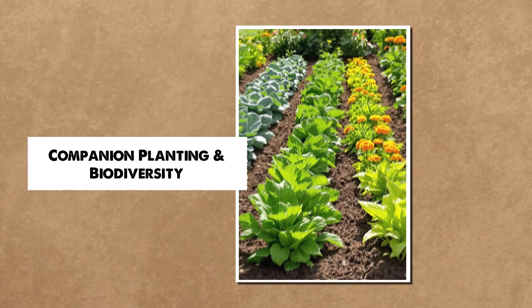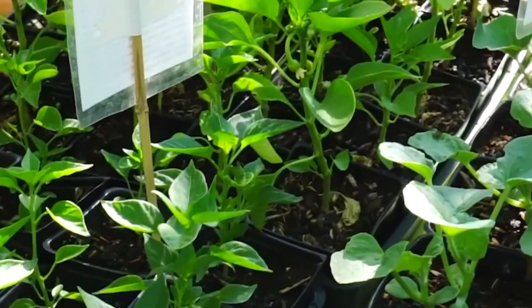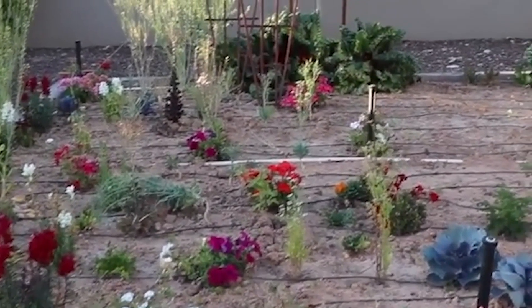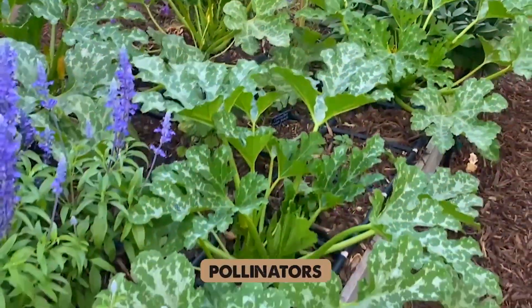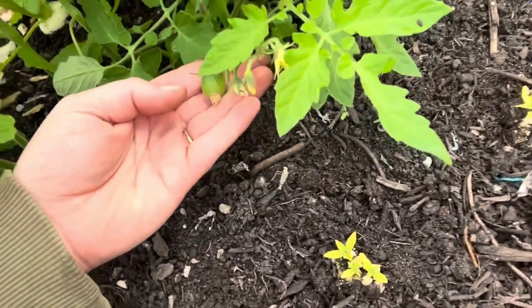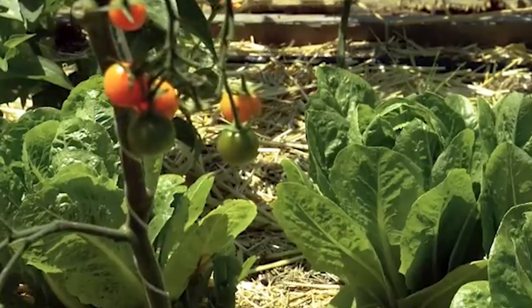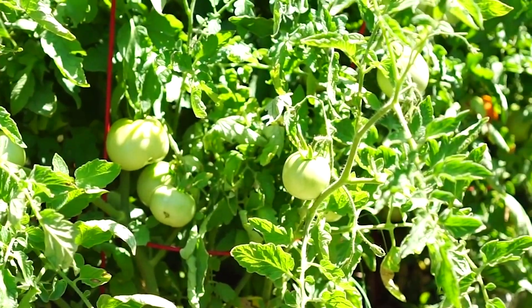One of the standout techniques contributing to the success of the garden is companion planting. This practice involves growing different types of plants close together to help each other thrive. Certain plants attract beneficial insects such as pollinators, while others repel pests, naturally protecting crops without the need for harmful chemicals. For example, planting basil next to tomatoes can help deter harmful pests that typically affect tomato plants, while also boosting the growth of both plants. This technique promotes a balanced ecosystem within the garden, contributing to its impressive biodiversity.